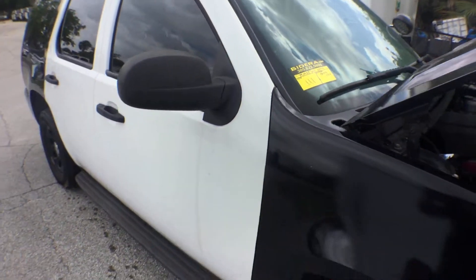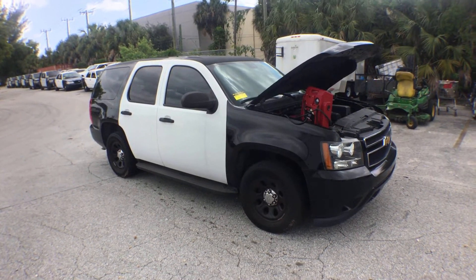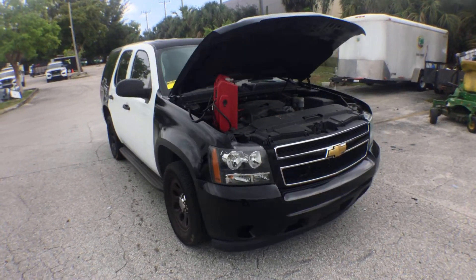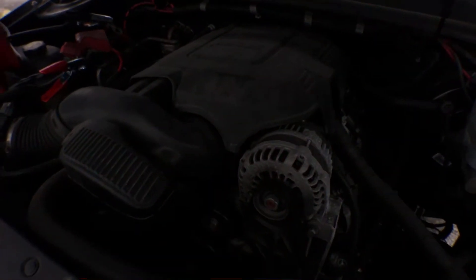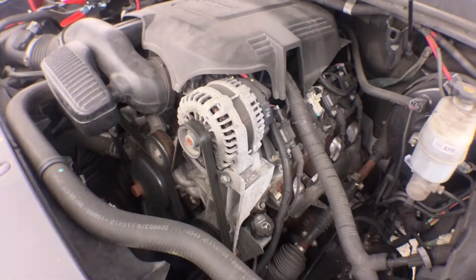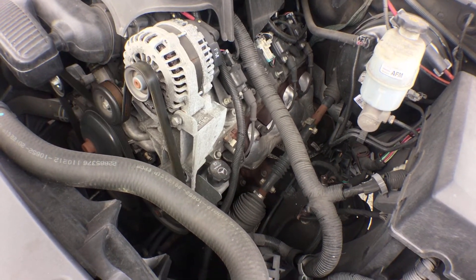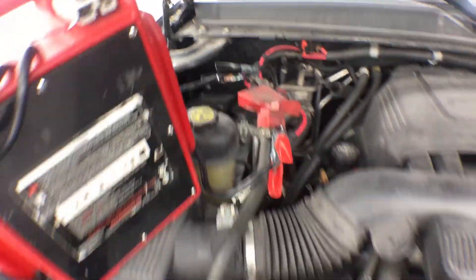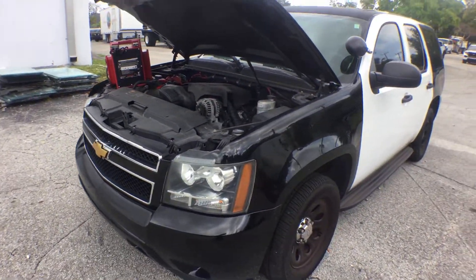Lot number 111 is a 2013 Chevy Tahoe PPV police package vehicle. The motor sounds great. The body is straight. Let me show you the engine. It's missing the battery — no battery. The paint is shiny except for the roof; the roof is dull.